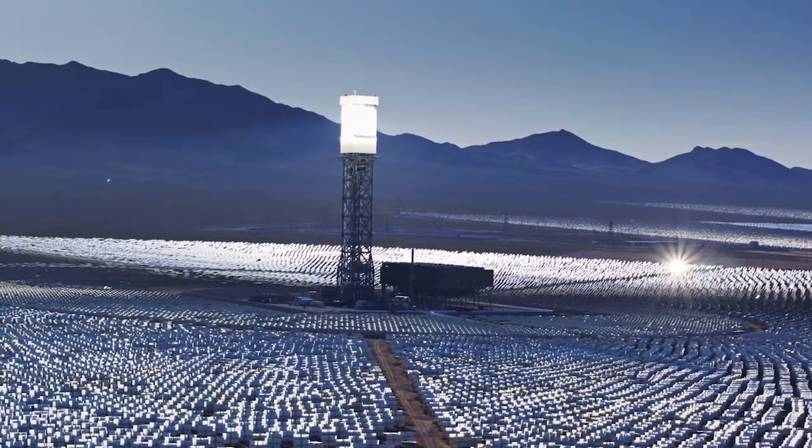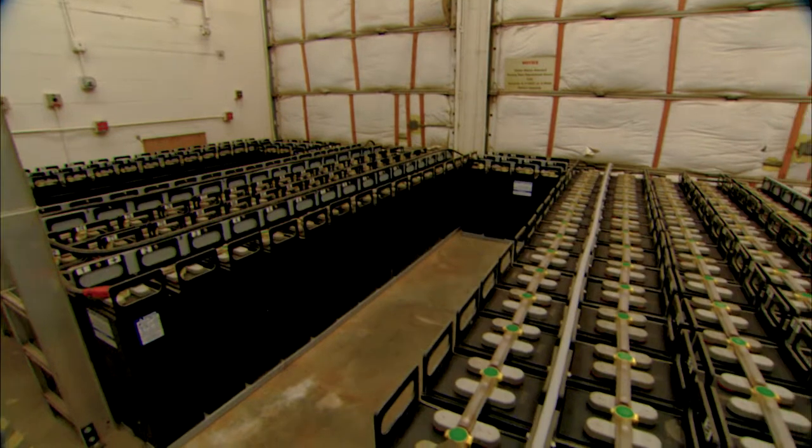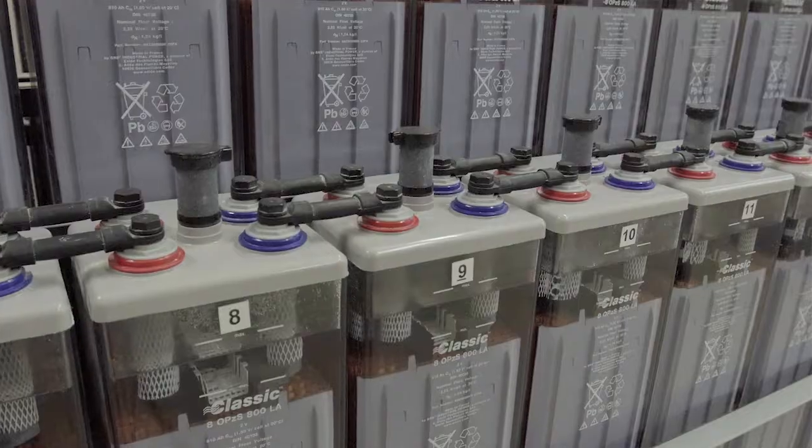As there are more and more renewable energy resources integrated into the grid, we need a way to mitigate the variation and also the uncertainty of those resources.